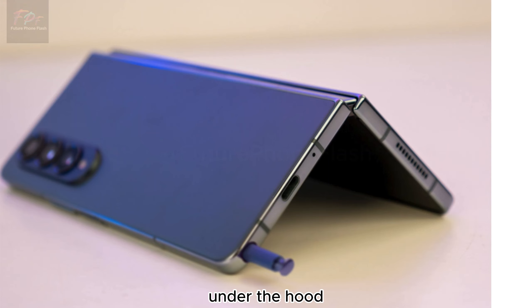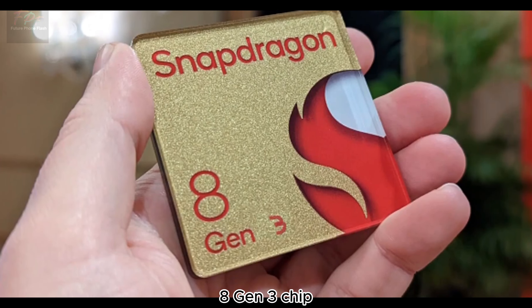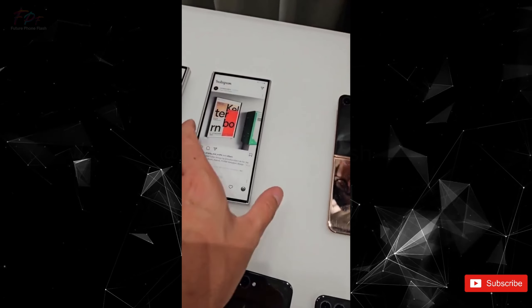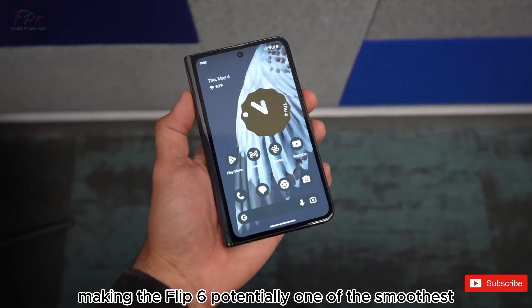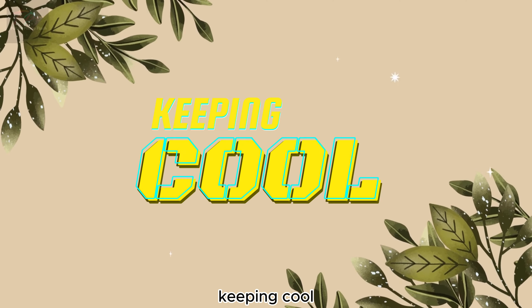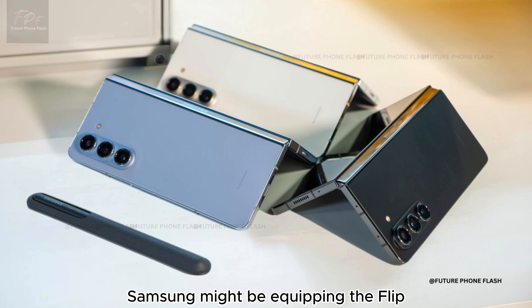Under the hood, the Flip 6 is expected to be powered by the Snapdragon 8 Gen 3 chip. This beast of a processor promises even higher performance and efficiency, making the Flip 6 potentially one of the smoothest and fastest foldables on the market.